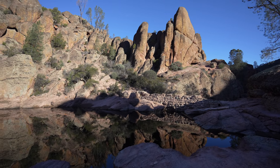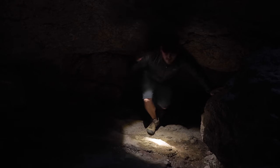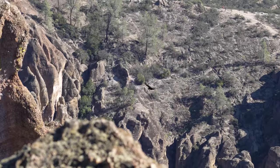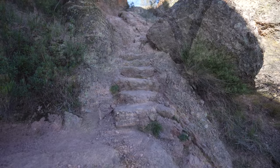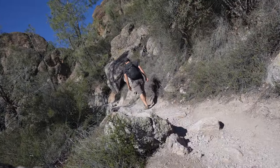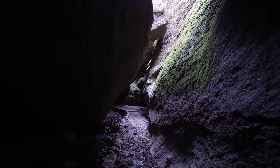Pinnacles National Park is one of the country's newer national parks, established in 2013 by President Obama. The park protects multiple talus caves with different bat species, a historic homestead, stunning rock formations, and many California condors. It's often overshadowed by other national parks in California, and the park is split so that access to both sides is not really possible on a day trip. If you take the time to explore it though, I'm sure you'll love it like I do.